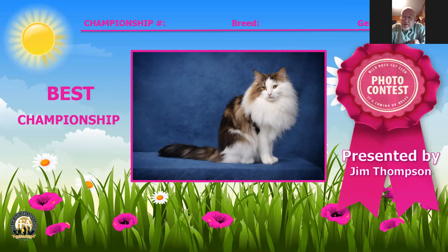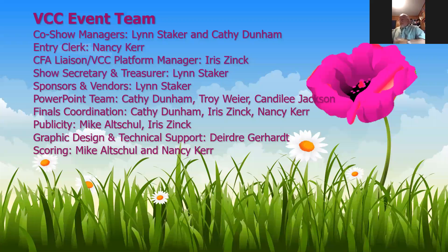My best cat in my championship is a Norwegian Forest Cat, number 80, male, a year and 11 months old, brown classic tabby and white — beautiful head, beautiful profile, great placement of the ears, proper eye shape. This animal has everything, and I'm proud to make it my best cat in championship. The sponsors are listed below.